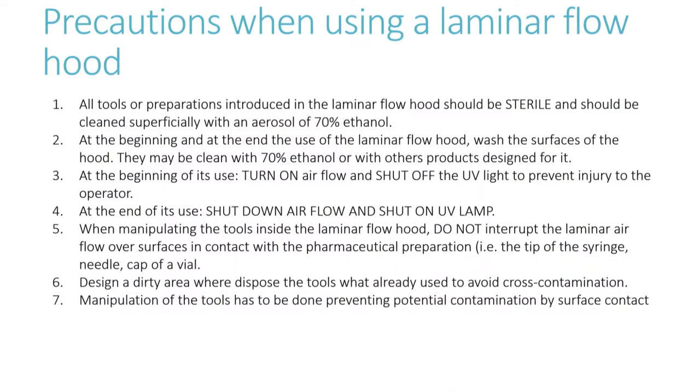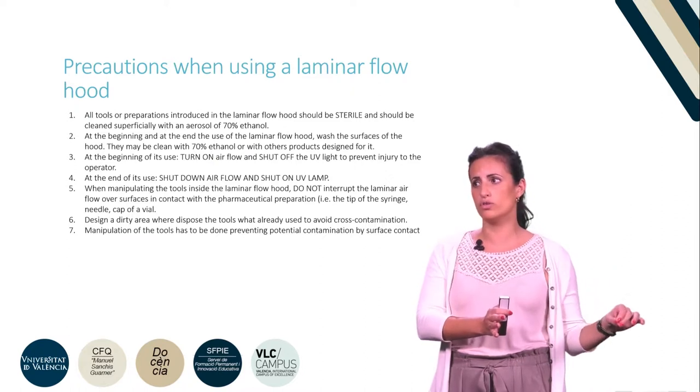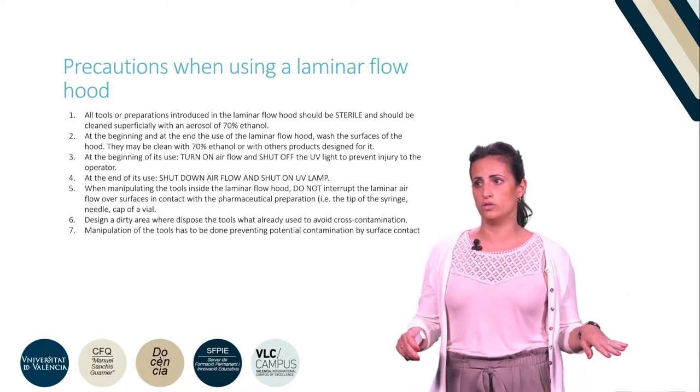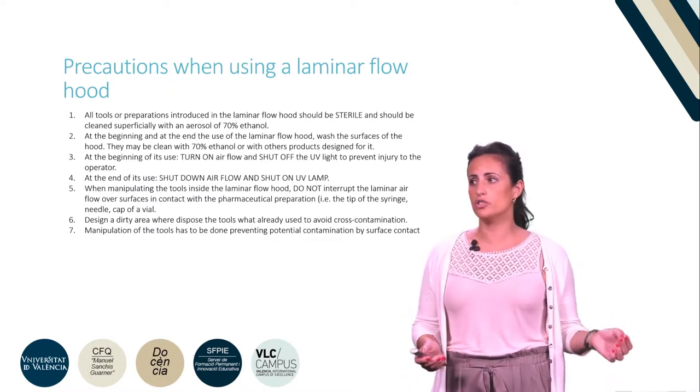At the beginning of its use, turn on the airflow and shut off the UV light to prevent injury to the operator. At the end of its use, shut down the airflow and turn on the UV lamp. When manipulating tools inside the laminar flow hood, do not interrupt the laminar air flow over surfaces in contact with the pharmaceutical preparation — for example, the tip of the syringe needle or the cap of a vial. Designate a dirty area to dispose of tools that have already been used to avoid cross-contamination. Manipulation of tools must be done preventing potential contamination by surface contact.